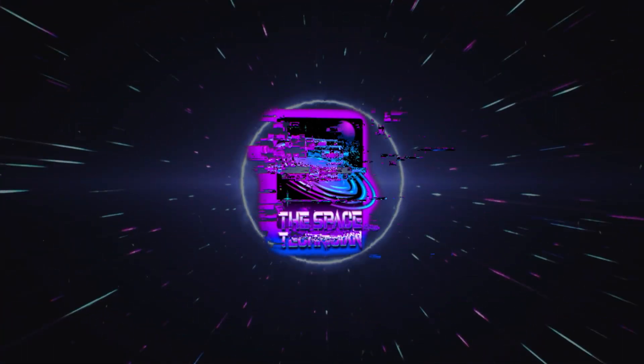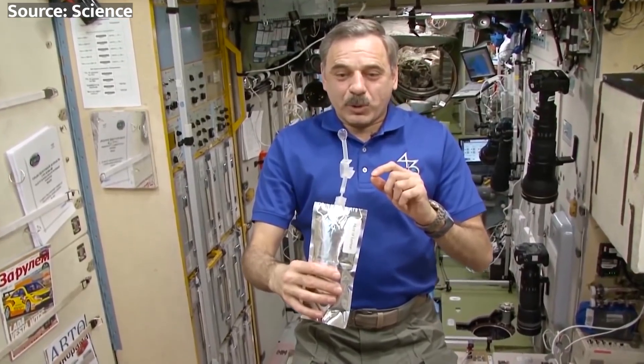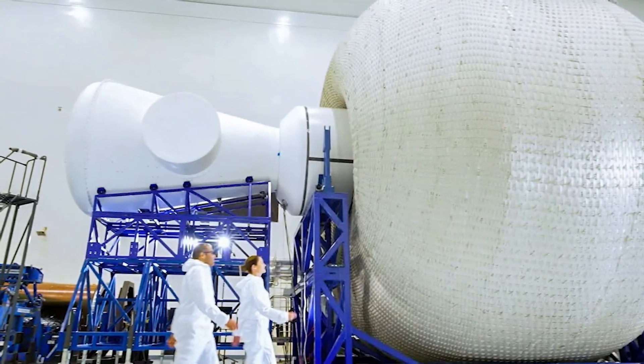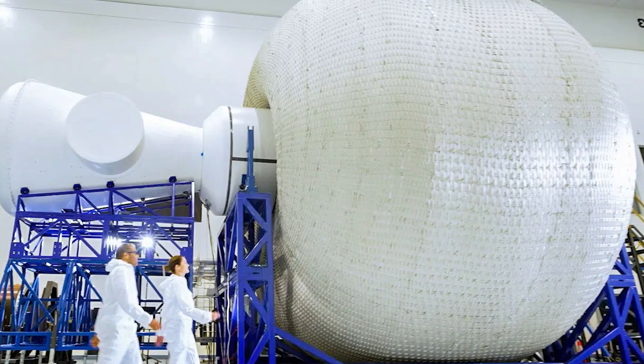What's up, Spacers? This is your specialist, the Space Technician. Grab yourself a space latte, because today we're deep diving into Sierra Space's crazy inflatable module testing.